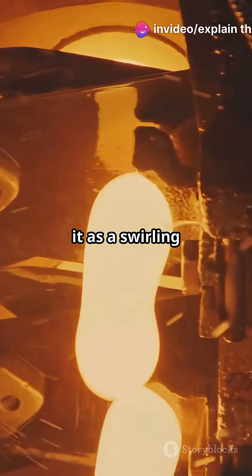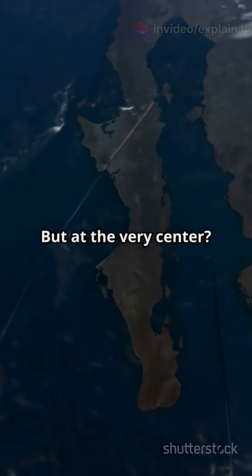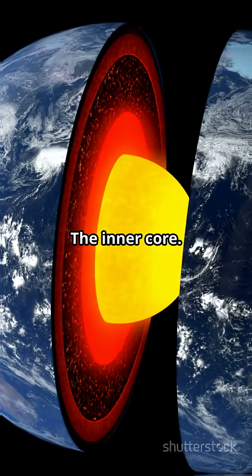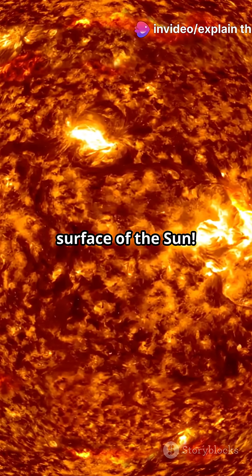Go deeper and you hit the outer core. Think of it as a swirling ocean of molten iron creating our magnetic field. But at the very center, the inner core — solid metal, mostly iron and nickel. And get this, it's hotter than the surface of the sun.